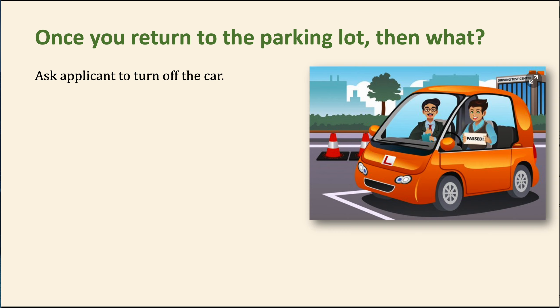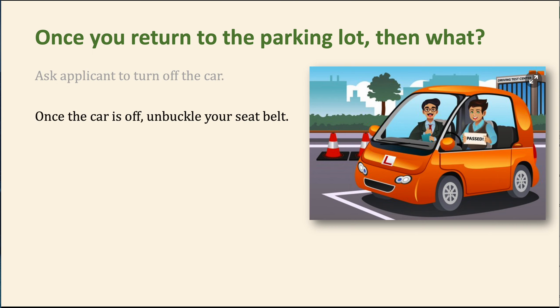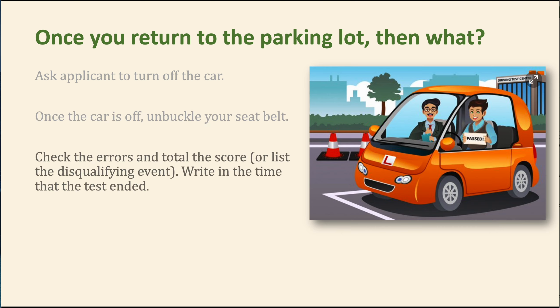Once you get to the parking lot, have them park and say 'please turn off the car.' Wait for them to turn it off. Once the car is off, unbuckle your seatbelt — this is for your safety and is checked during your annual checkride. Then check the errors, total the score, and write out what any disqualifying event was. Make sure you write in the time the test ended — some people forget to do this.